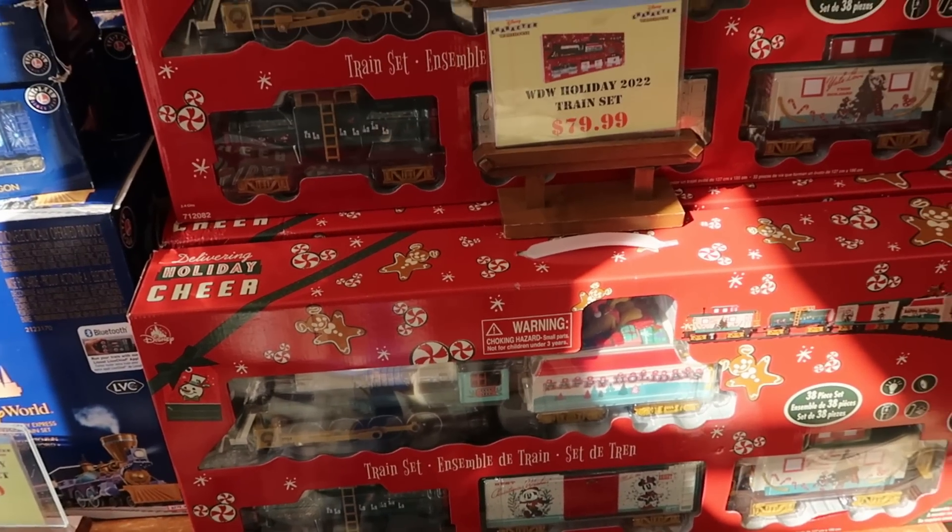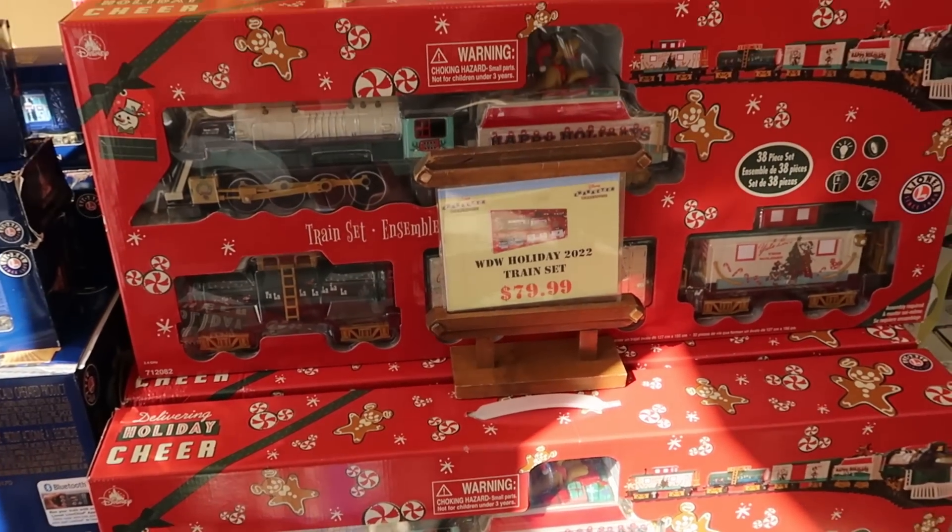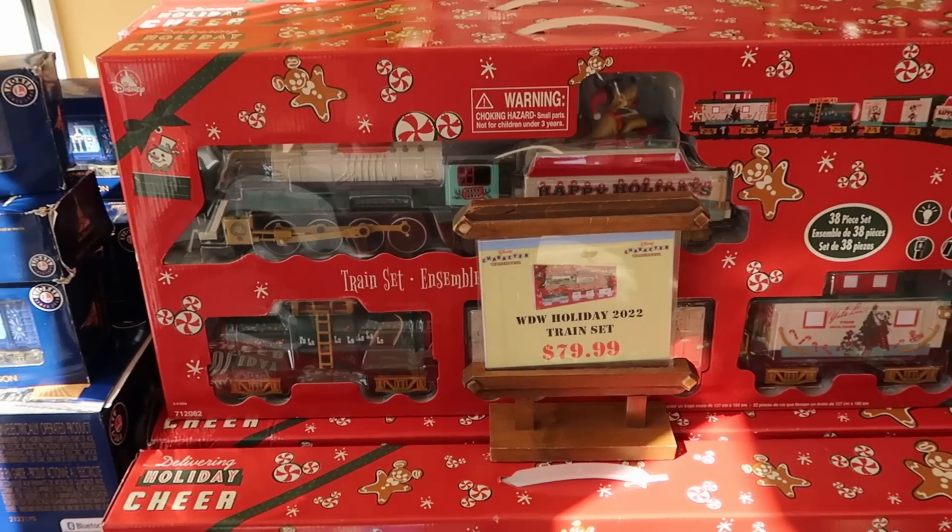Check out the Lionel train sets here from 2022 from the Christmas celebration. Again, this is a 38-piece set — only $80.